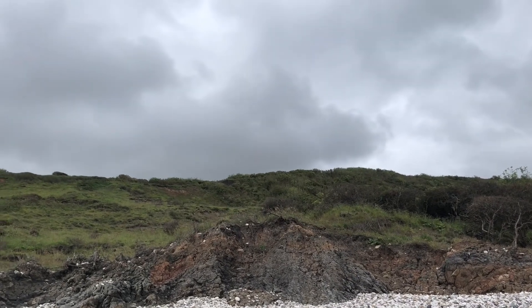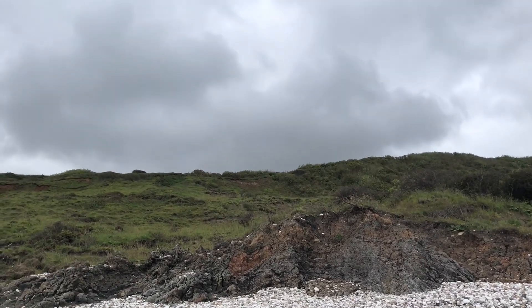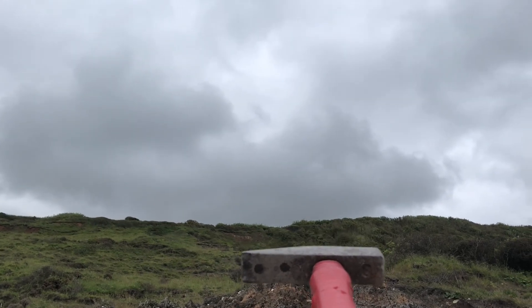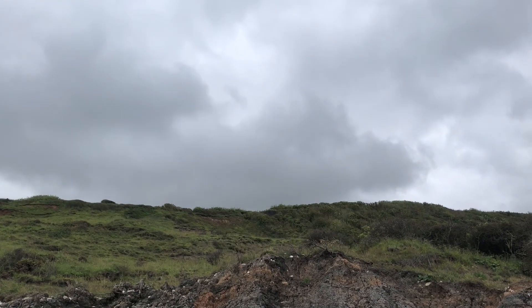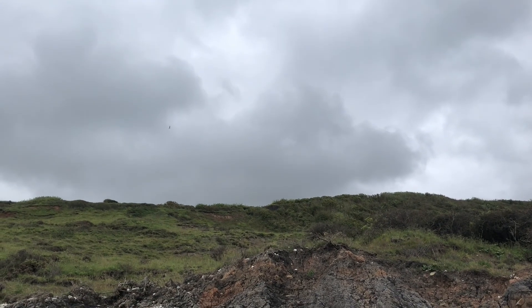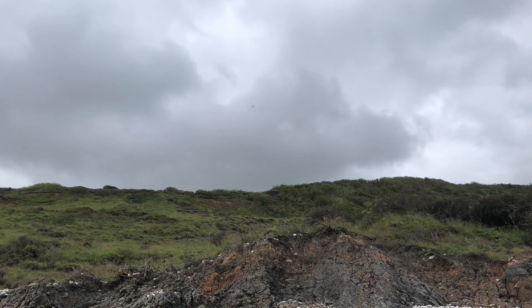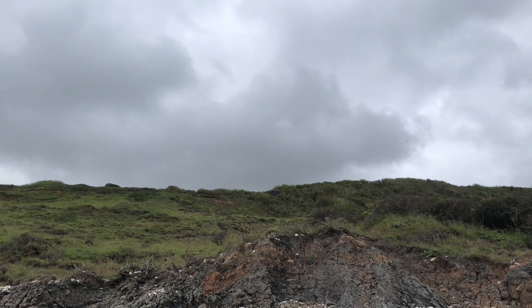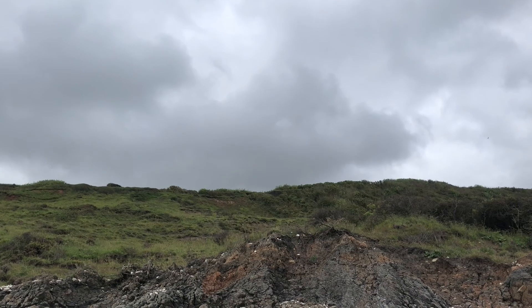I don't know if you can make it out on the video, but just up the cliff — just where the end of my hammer is — you'll see an old WWII gun post that was on this coastline to defend us. This part of the country is littered with them. It's a shame really, they should be better maintained.